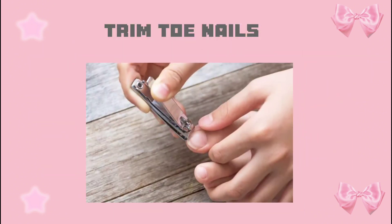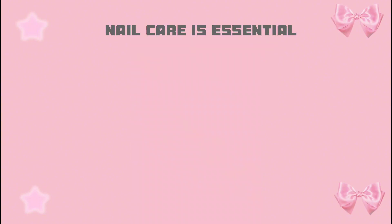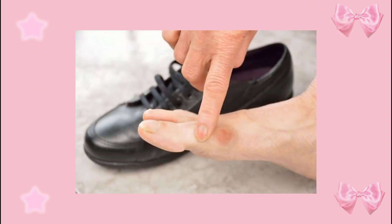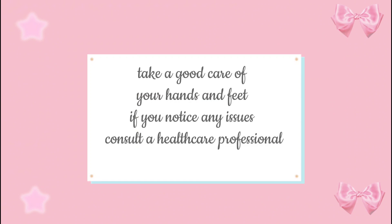Trim your toenails properly, as nail care is essential for healthy and beautiful feet. Wear comfortable shoes that provide adequate support, and avoid ill-fitting footwear as they can lead to bunions, corns, and other foot problems. Choose moisture-wicking socks made of natural materials like cotton or moisture-wicking blends to keep your feet dry and comfortable. Take good care of your hands and feet.